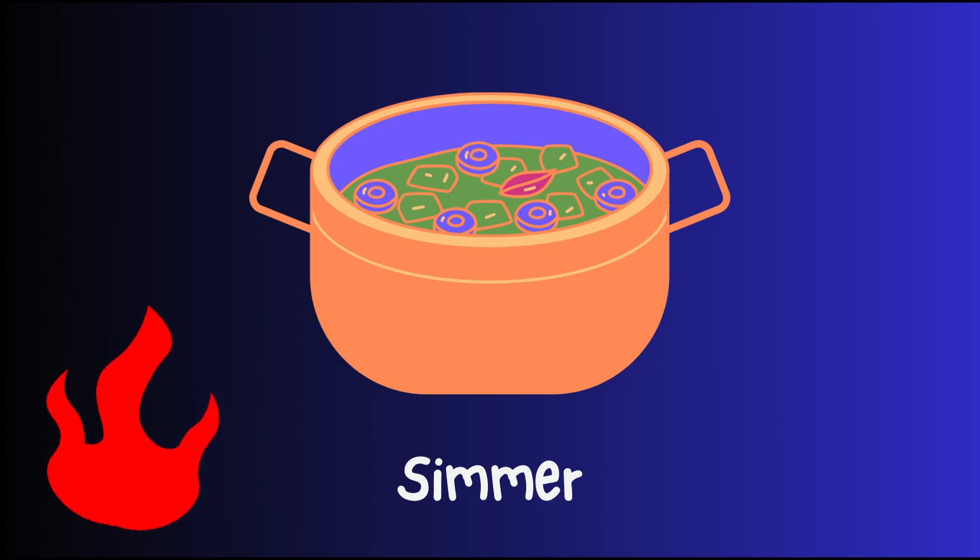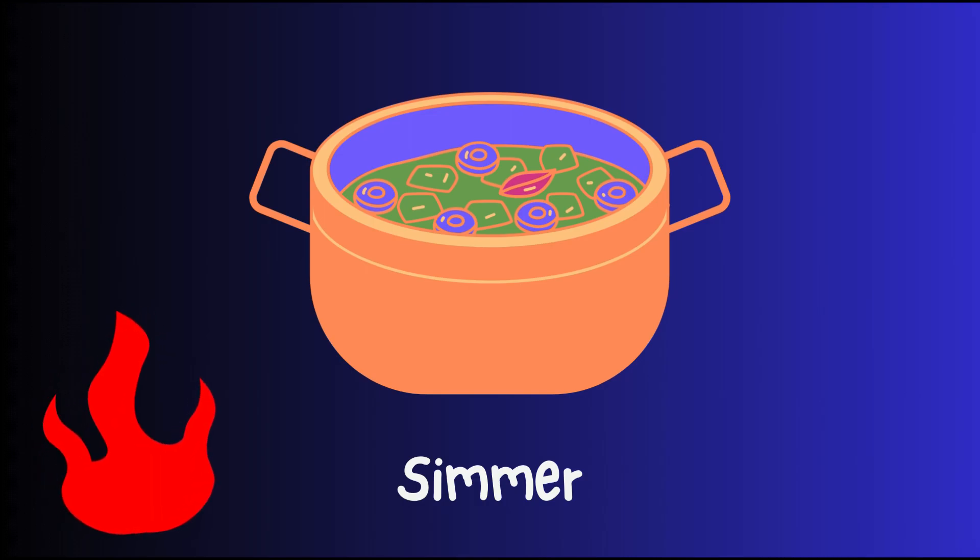To simmer is to cook something gently in hot liquid, just barely bubbling. Like when you make soup and it's quietly cooking on the stove.